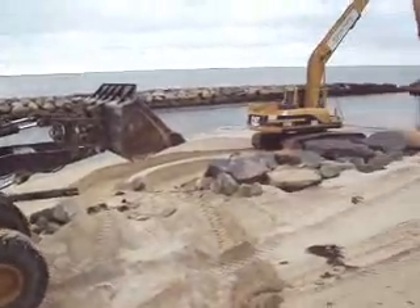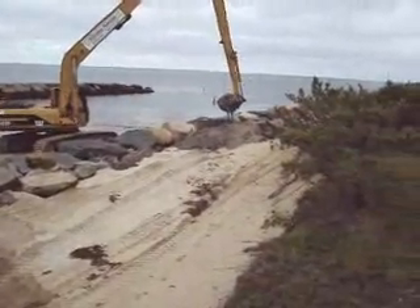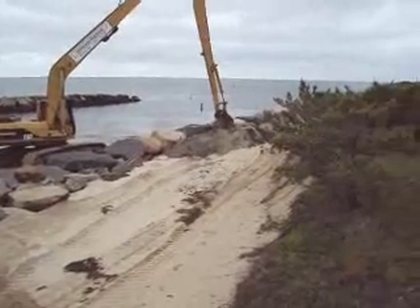We're using a loader here to spread the material into this pocket behind the breakwater. We'll be leveled out.